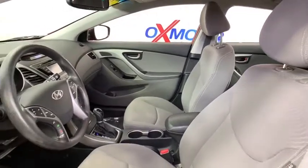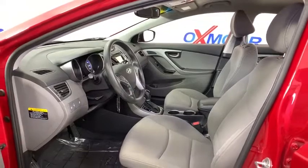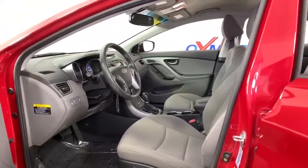Steering wheel audio controls, traction control, dual airbags, power steering, four-wheel disc brakes, center armrest, CD player, rear window defroster.